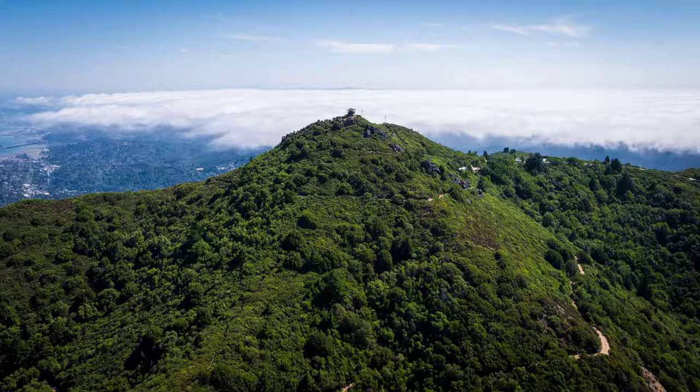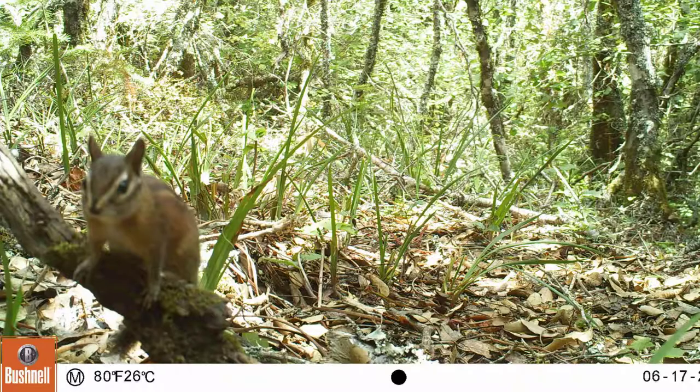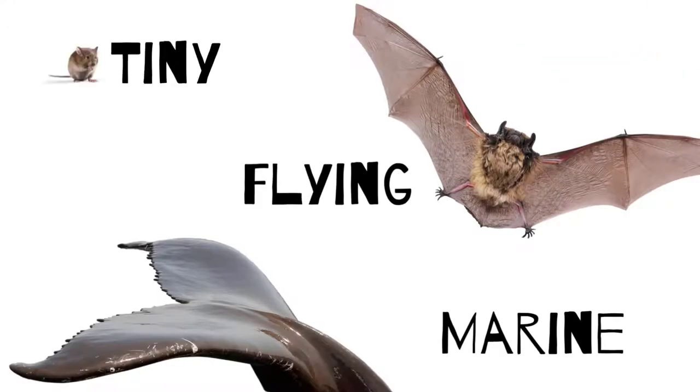There are more than 70 mammal species in Marin County. In this tutorial you'll learn how to identify the ones known to be detected by camera traps so far. Our camera traps do best taking photos of land mammals the size of a chipmunk or bigger. They are not so great at telling us about tiny mammals like mice, flying mammals like bats, or marine mammals like whales.